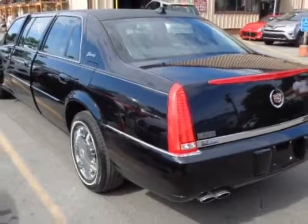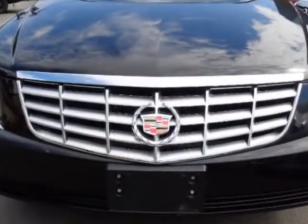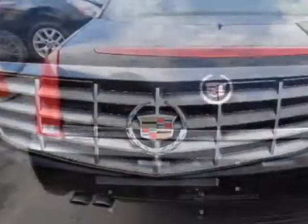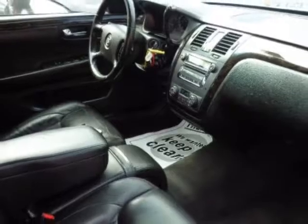This vehicle gets an estimated 12 miles per gallon in the city and an estimated 18 on the highway. This commercial chassis boasts a 4.6 liter engine and has an automatic transmission. Additional options for this vehicle include AMF and stereo.